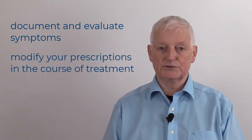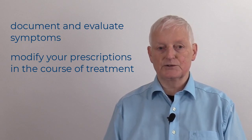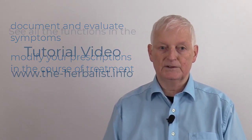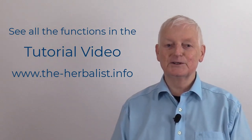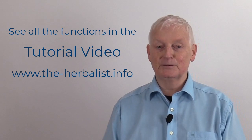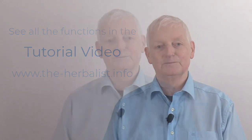With the Herbalist you can also document and evaluate your patient's symptoms and modify your prescription from session to session in the course of treatment. See all the functions of our software in the tutorial video on www.theherbalist.info. I'm looking forward to meeting you then.